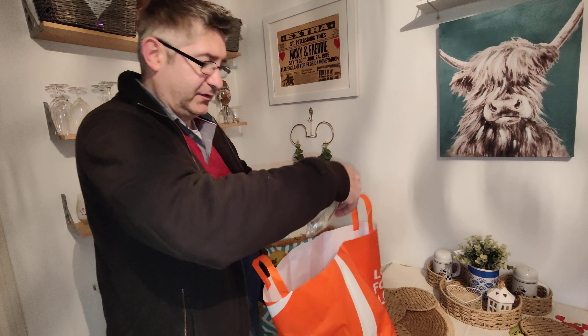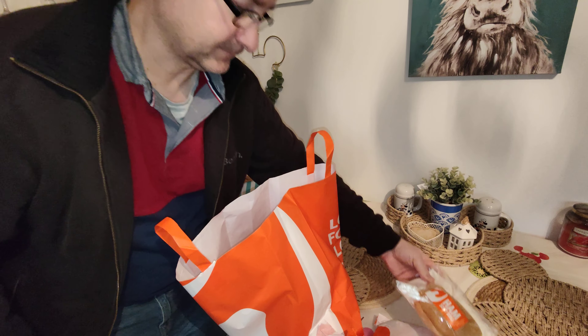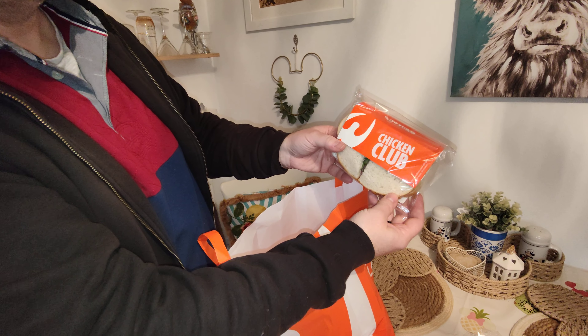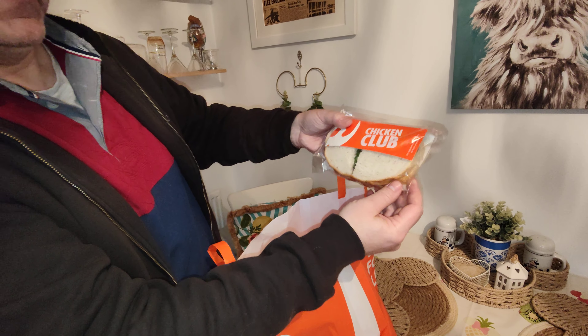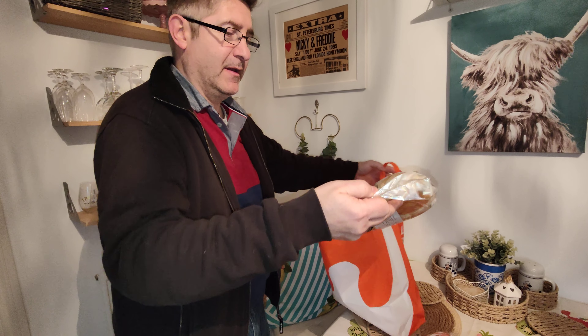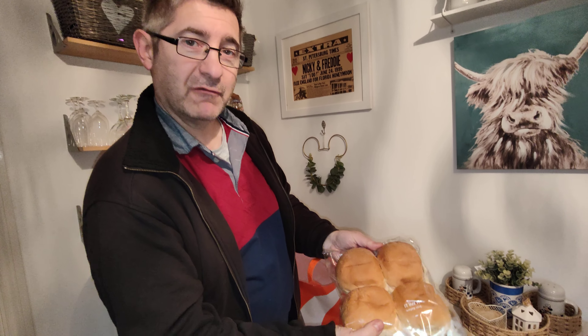Very nice. A ham soft roll. A chicken club sandwich — that looks very nice. And last of all, a pack of 4 soft white rolls.